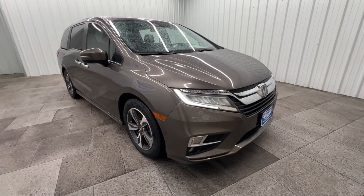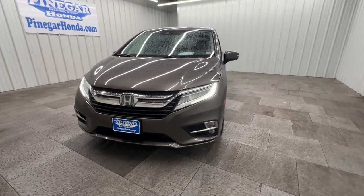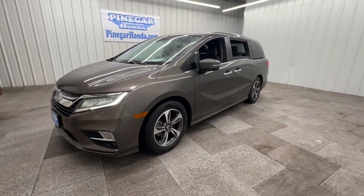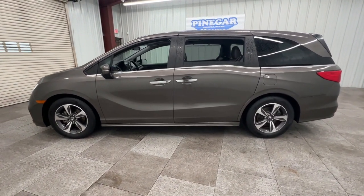You will love the features of this 2019 Honda Odyssey. With less than 90,000 miles on the odometer, this vehicle stands out from the rest. Prepare to fall in love with this sleek and powerful Odyssey.